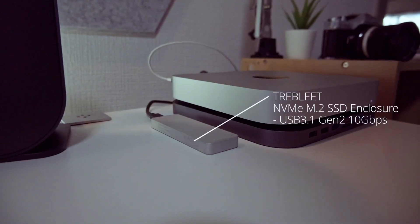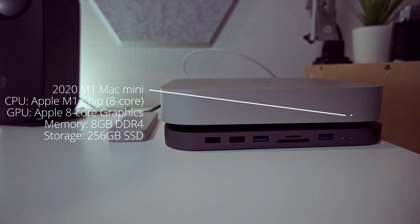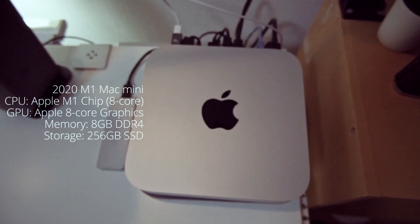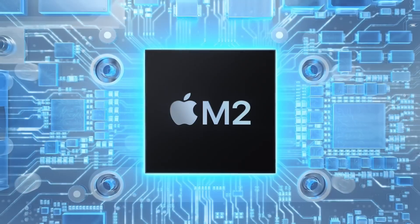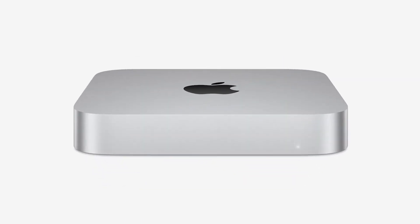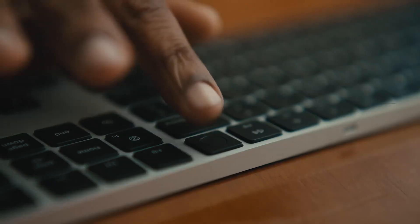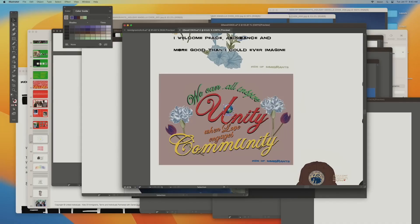With a lightning-quick 256GB SSD storage, you'll experience super-responsive data access and transfer speeds while ensuring ample space for your files, media, and projects. The Mac Mini offers versatile connectivity options, including Wi-Fi, Ethernet, HDMI, and Thunderbolt. This means you can effortlessly connect to your network, display, and other peripherals with ease, making it an ideal hub for your digital life.